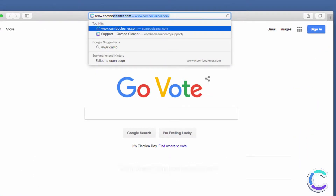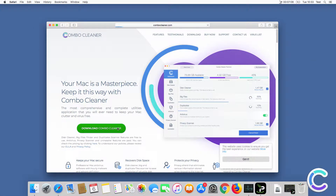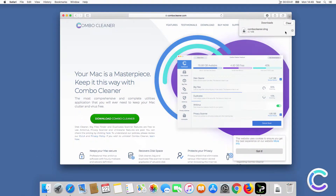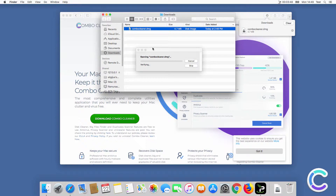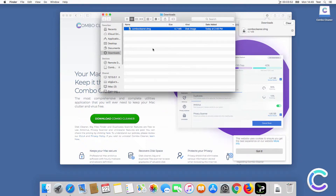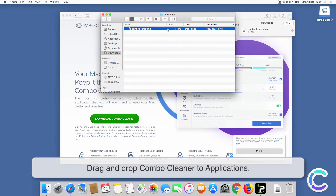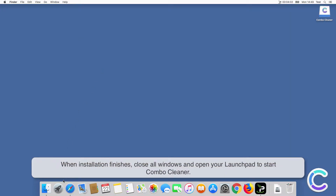Visit combocleaner.com, download and install antivirus for Mac. Double-click the Combo Cleaner DMG file to mount it, then drag and drop Combo Cleaner to Applications.